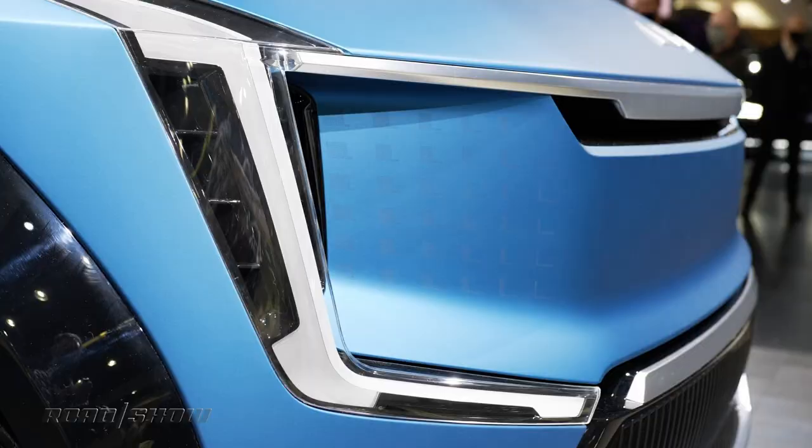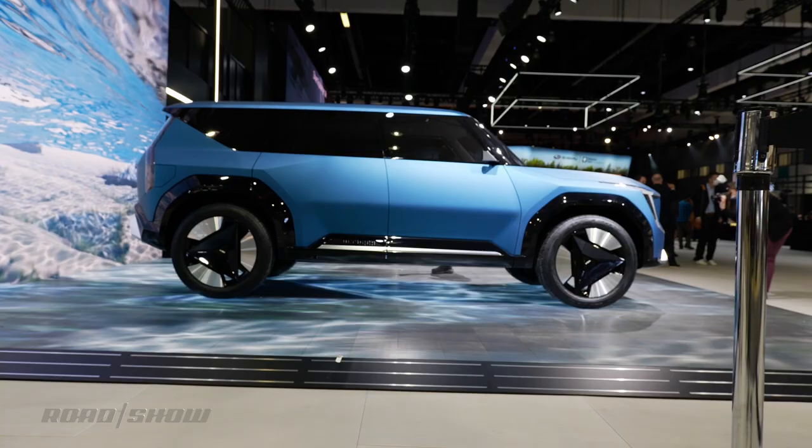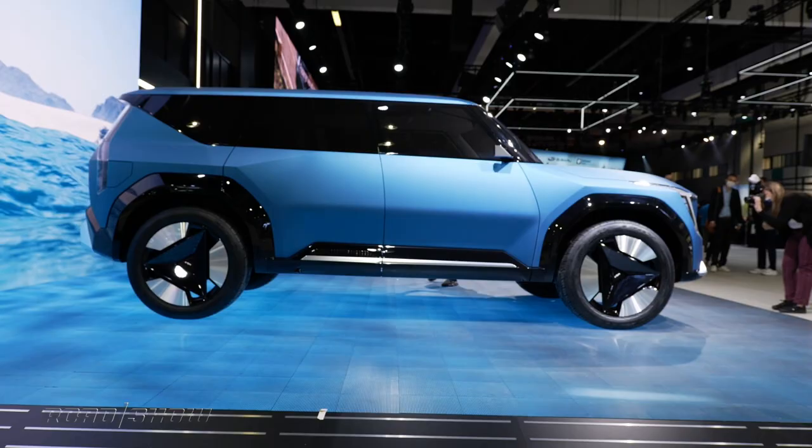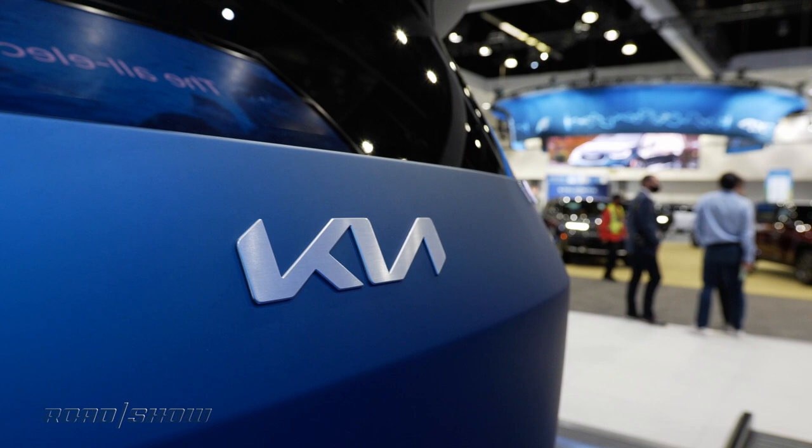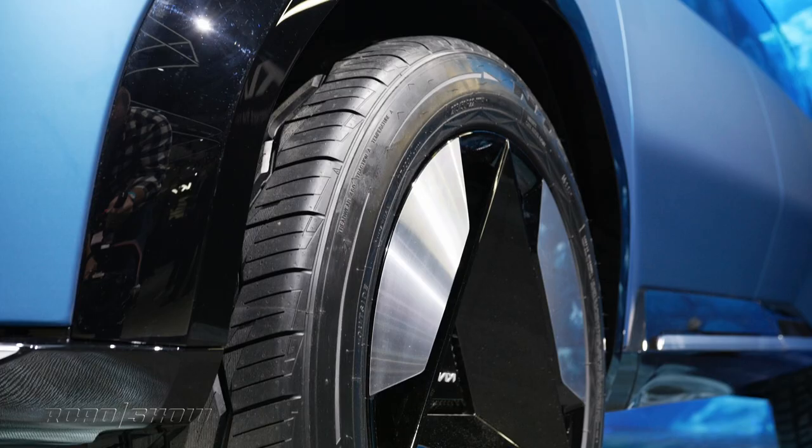Kia claims this might be the next addition to its EV lineup, and I'd believe it. The EV9 carries the squarish good looks of the Soul, the sheer presence of a Telluride, and all the rectilinear goodness we've started seeing on new Kias like the EV6. It manages to stay within the family while looking to the future. Oh God, now I sound like the press release.